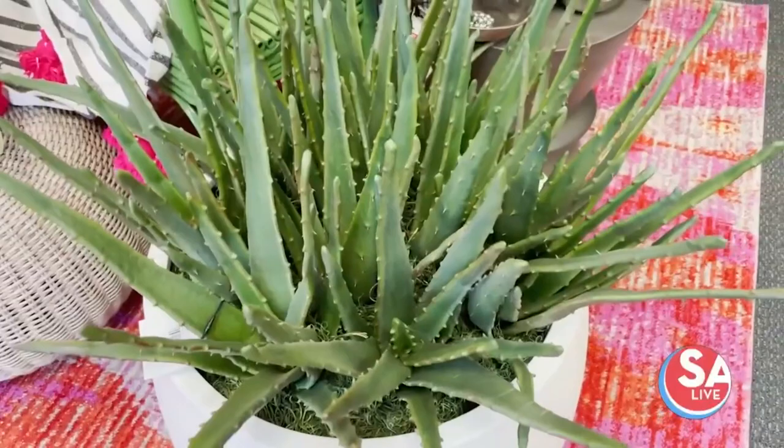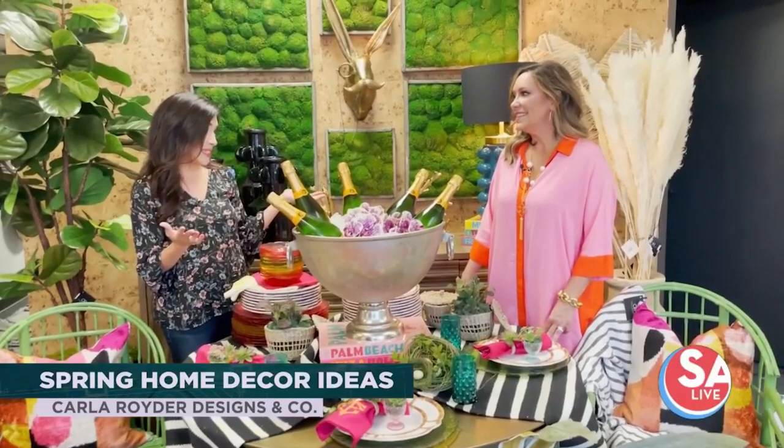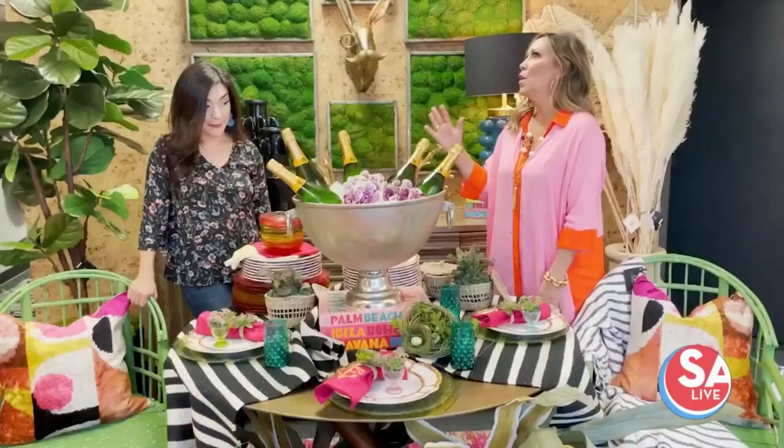I'm here with Carla Reuter with CRD and Co, and you are the perfect person to come to when it comes to adding some pops of color. Now spring is here and we need your help. This year more than ever, we're seeing big bright full colors in the spring trends, and I wanted to give you some ideas and tips on how to bring these fun colors into your home without having to redo the whole entire thing.